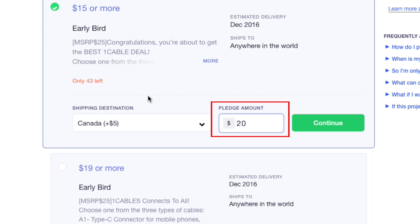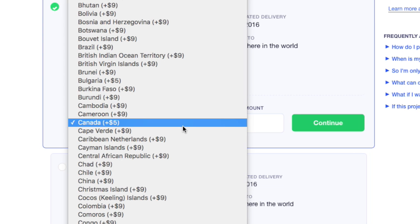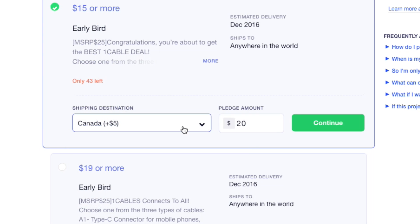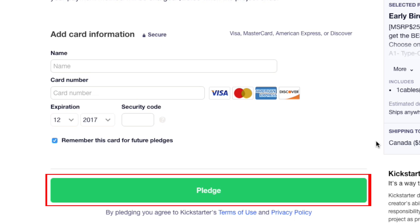Type in the amount you'd like to pledge. You may need to provide additional details, like where you'd like your reward shipped. There may also be an additional cost to have your reward shipped, depending on where you live. If everything looks good, click the button that says Continue. Then enter your payment details, including your name and credit card information, then click Pledge.